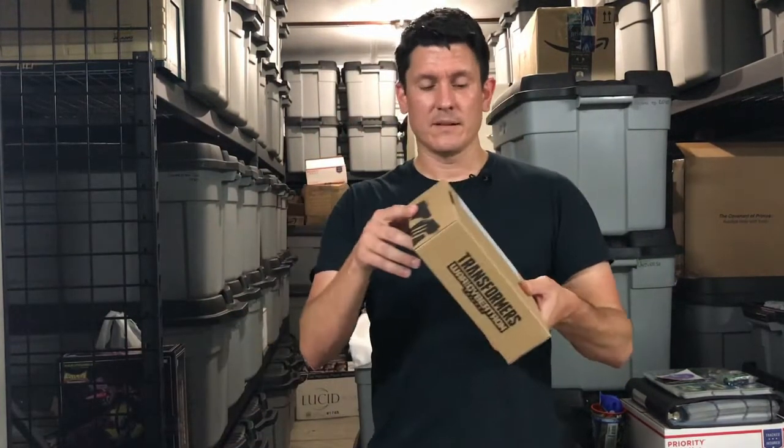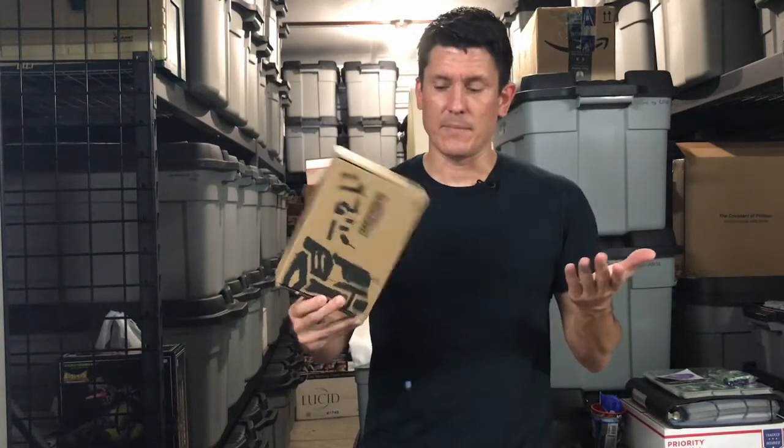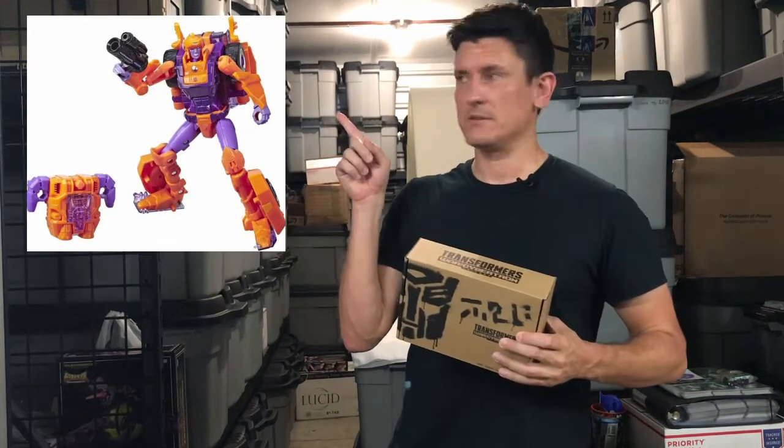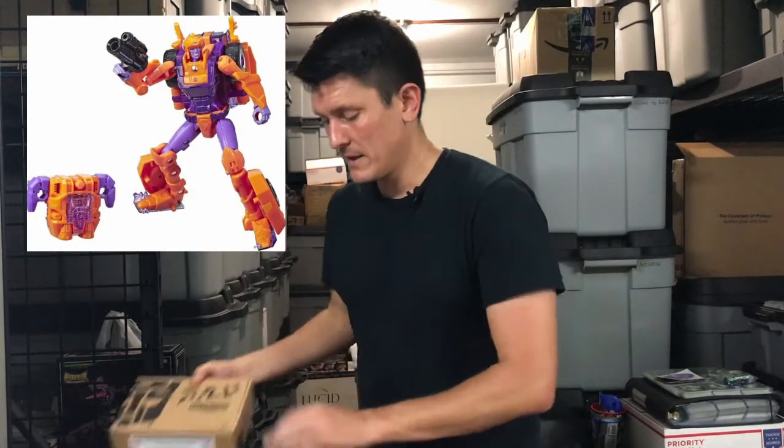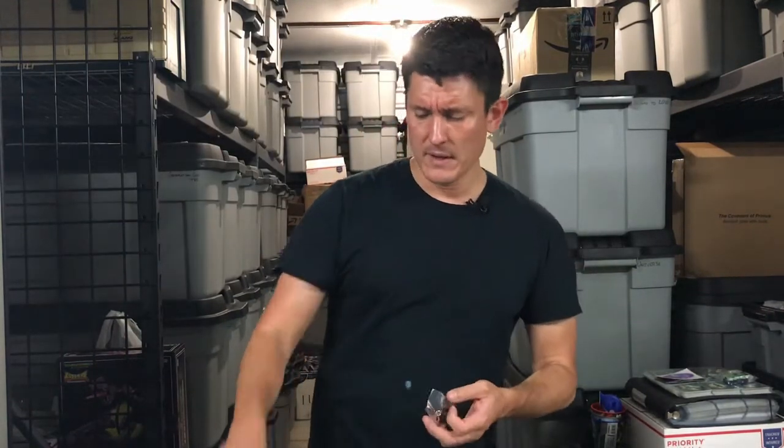Jumping right into it — Lancer. We've got Lancer. She's one of the Fembots. She's orange and purple. And when you got her at the show, she came with a pin and a little ribbon. And that's cool.